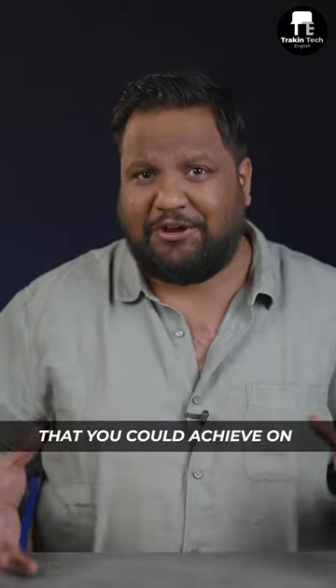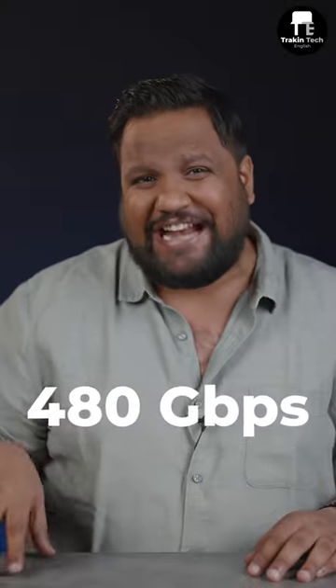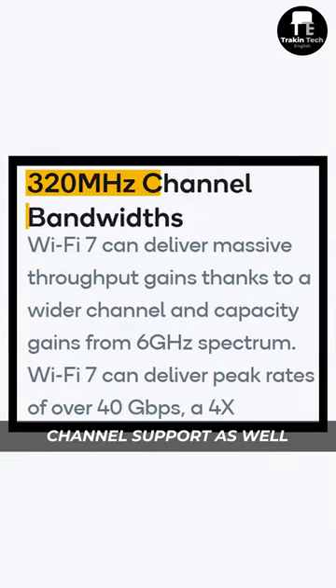The max data rate or speeds that you could achieve on Wi-Fi 6 and 6E was 9.6 GB per second, whereas on the Wi-Fi 7 protocol, you can achieve 480 GB per second. How's that possible? Thanks to the 6 GHz spectrum support and the wider 320 MHz channel support as well.